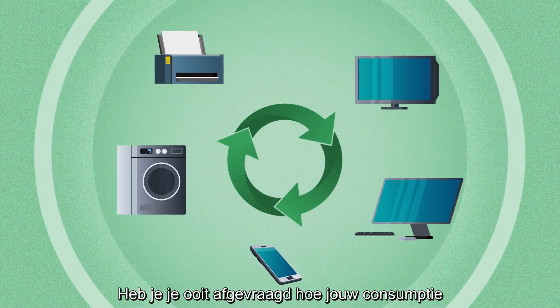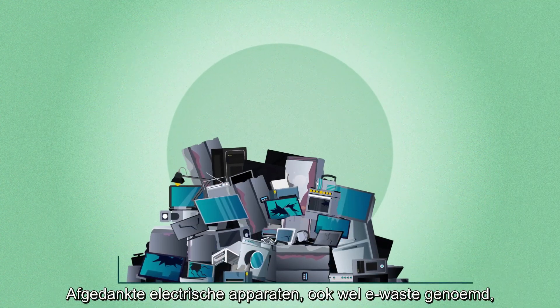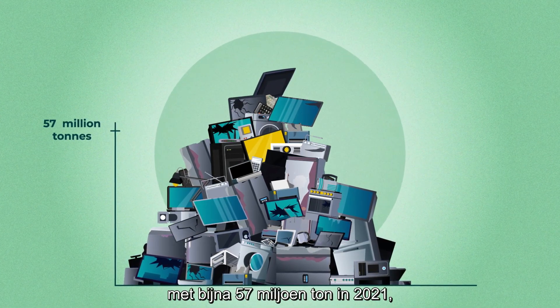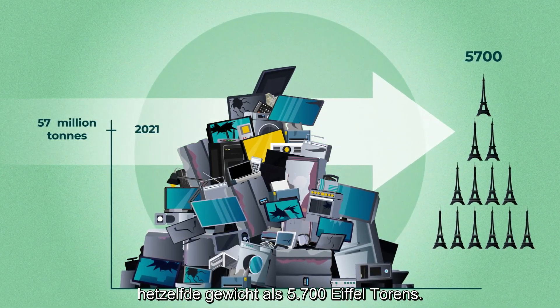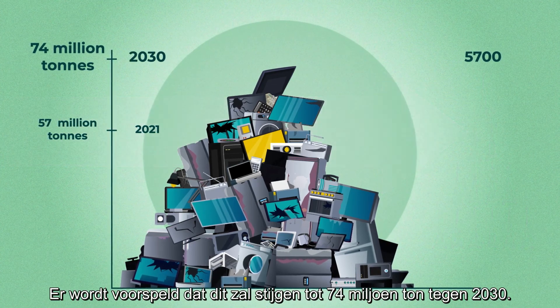Have you ever wondered how your consumption of electronic goods can be greener? Waste from electrical products, also known as e-waste, is one of the fastest growing waste streams in the world, with almost 57 million tonnes generated in 2021 — the same weight as 5,700 Eiffel Towers. It is predicted this will rise to 74 million tonnes by 2030.